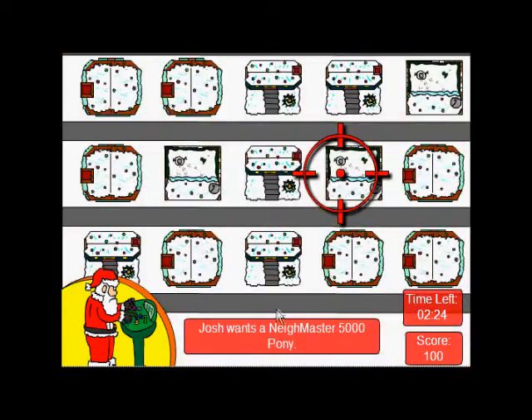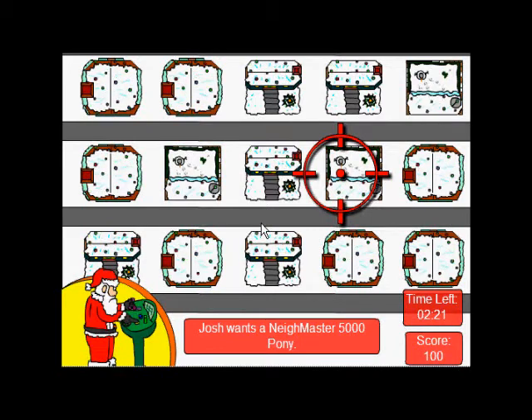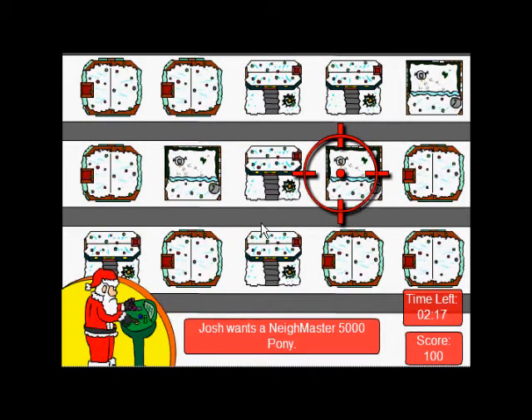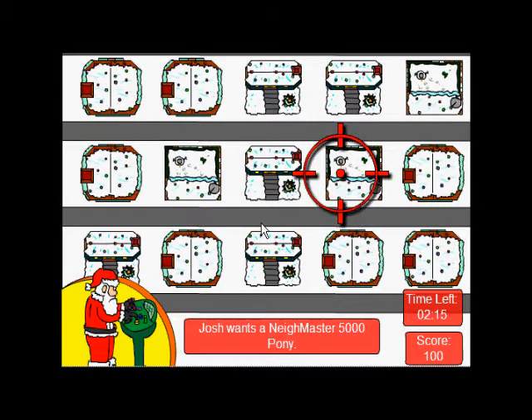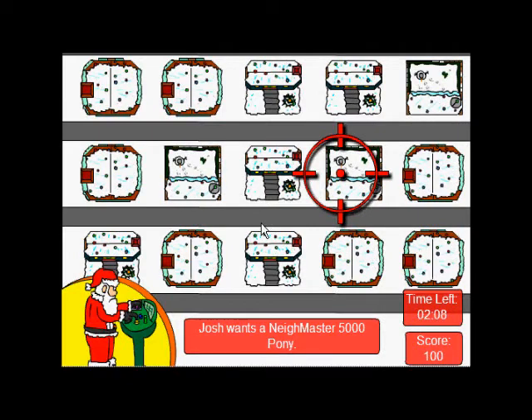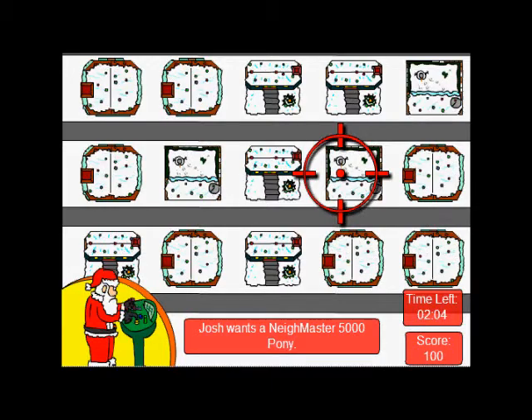I think it's one of the greatest games ever made. Okay, it is funny though. Absolutely fantastic. From a game perspective, it's really hard to play. But the creativity here is just amazing — I think it's really elaborate on purpose. I give it about 80%. Good Christmas game. Fantastic game.